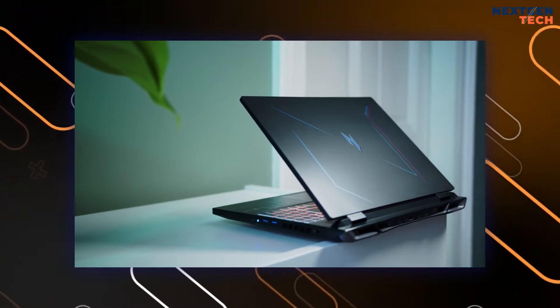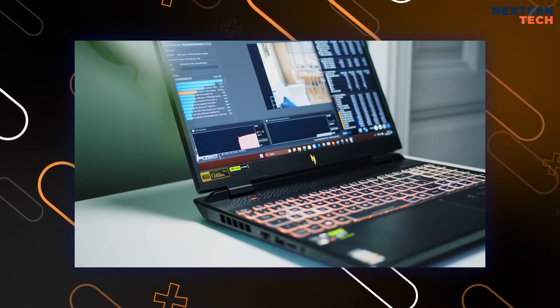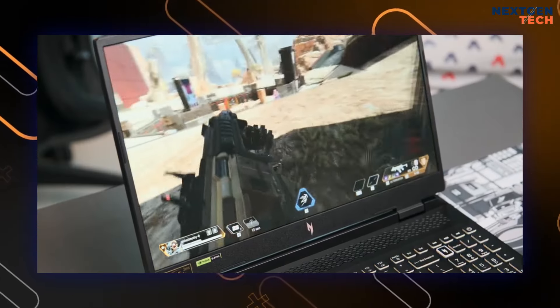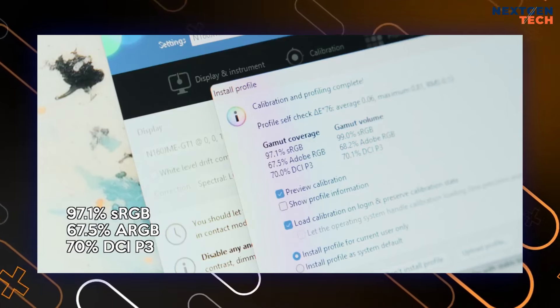Options range from AMD Ryzen 5 to Ryzen 9 processors, 8GB to 32GB of RAM, and RTX 4050 to 4070 GPUs. The laptop's 16:10 1920x1200 display with a 165Hz refresh rate is a highlight, providing smooth visuals for gaming.